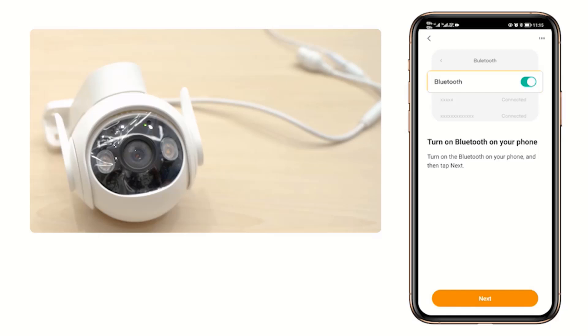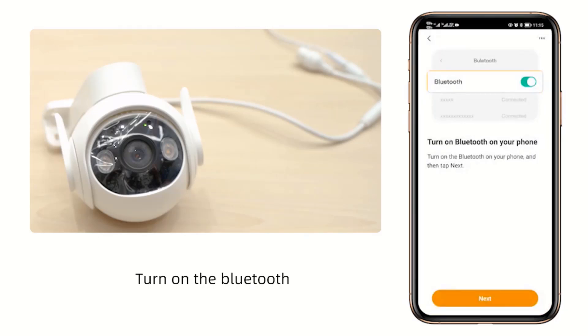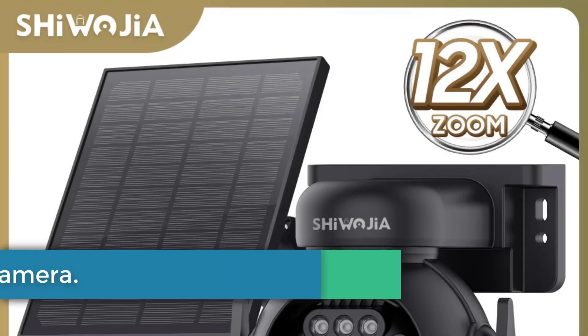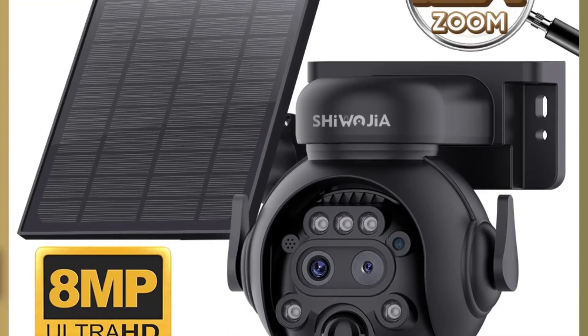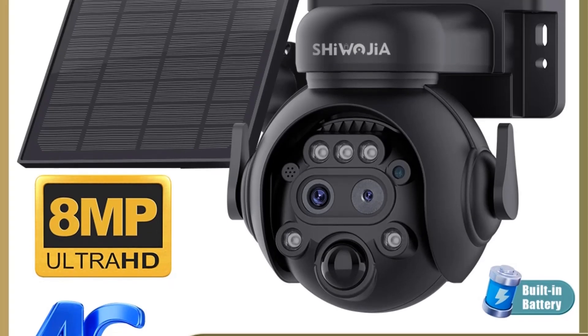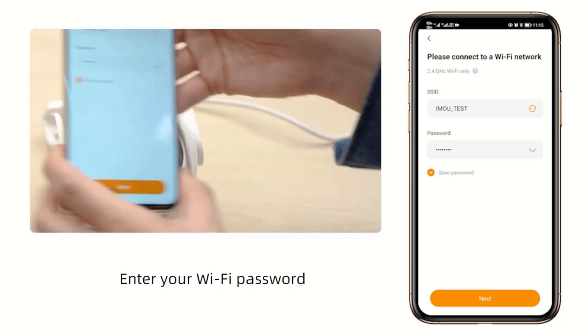The camera also offers two-way audio, customizable alarm settings, and operates efficiently with low power consumption, making it an advanced choice for comprehensive home security solutions. Number 5: SHUOGIYA LTE Solar Camera. The SHUOGIYA 12X Zoom 4G LTE Solar Security Camera is a high-tech outdoor surveillance solution featuring advanced specifications tailored for robust performance in various environments.